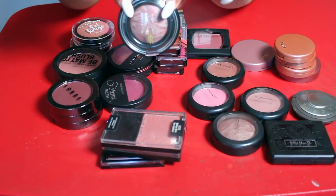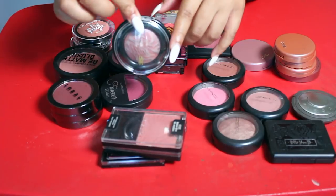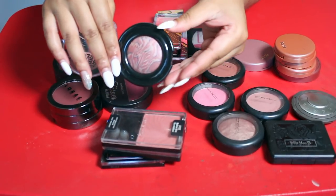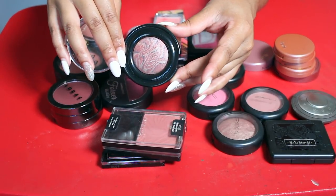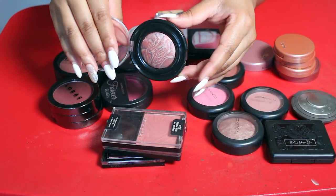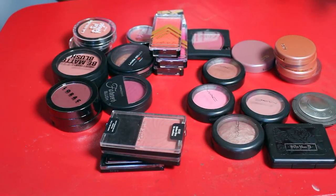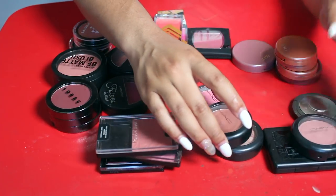I'm also going to let go of this Black Radiance blush in Plum Sorbet. I used to love this blush but I just don't reach for it anymore. It's a really good drugstore option if you're looking for one, but I just don't reach for it.